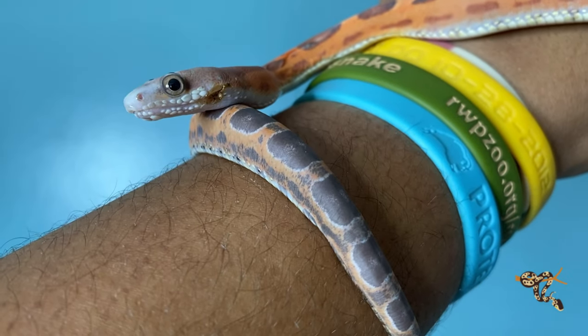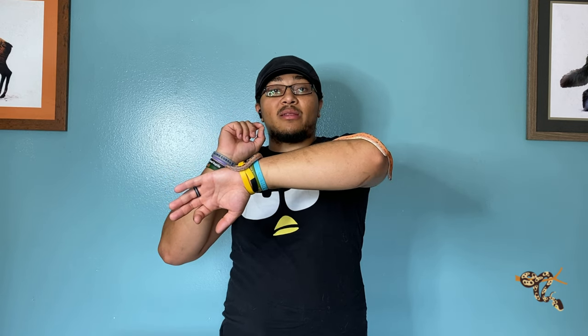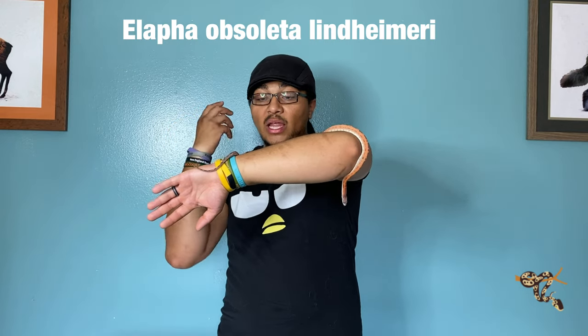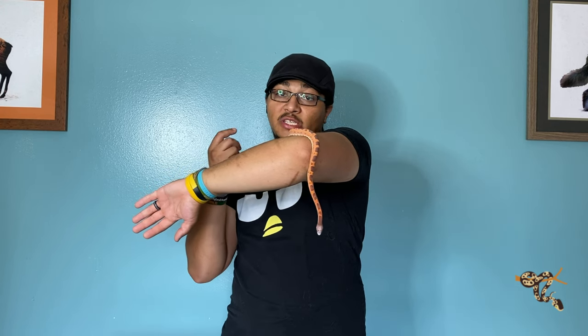Texas rat snakes are a North American colubrid species found obviously in Texas. They are actually a subspecies of a larger species called the western or black rat snake, so black rat snake, western rat snake, and Texas rat snake are all technically the same species. The species is Elaphe obsoleta, basically the Latin name for the black rat snake, and the Texas rat snake is currently classified as a subspecies of that.